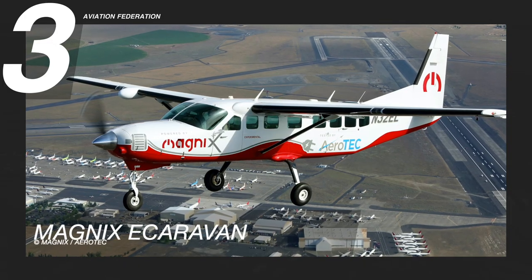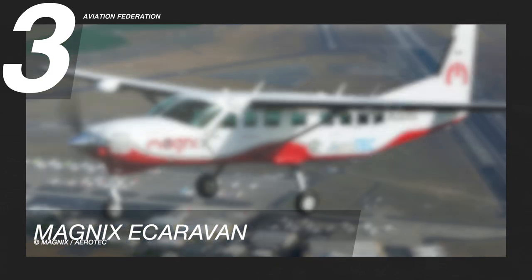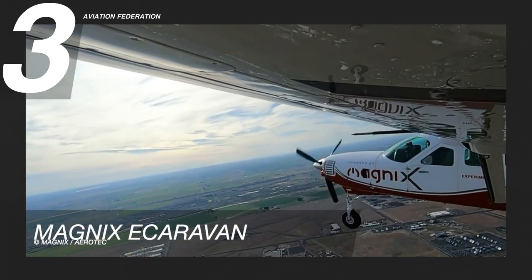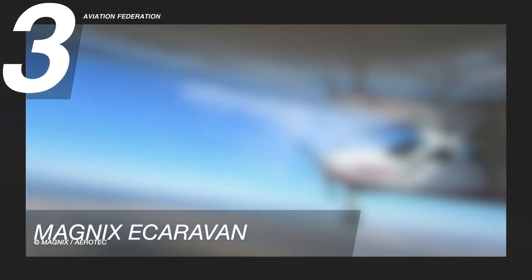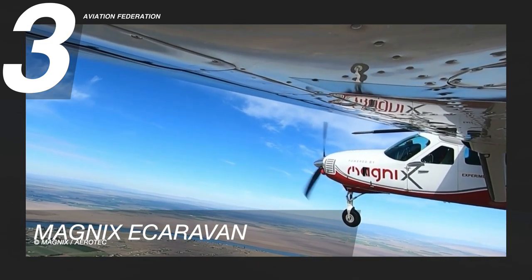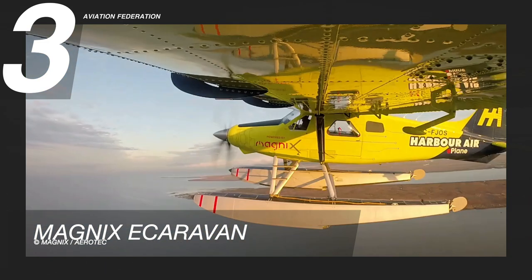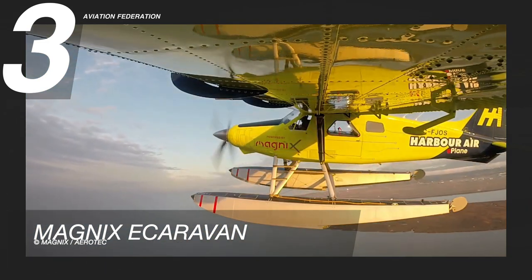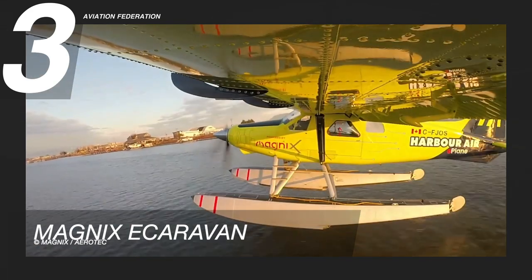Number three on my list is the e-Caravan. Developed by Magnix, an electric propulsion company focused on the aviation industry, and together with Aerotech, this aircraft was introduced as a prototype to test the idea of an all-electric airplane with zero emissions. Their lithium-ion battery system was previously tested in a seaplane configuration, and the first test flight was held in late 2019.